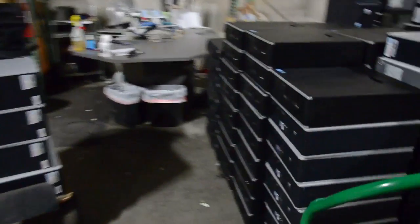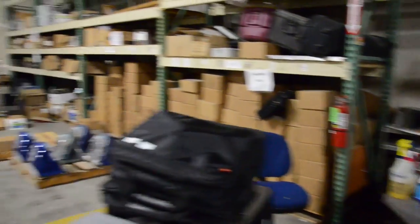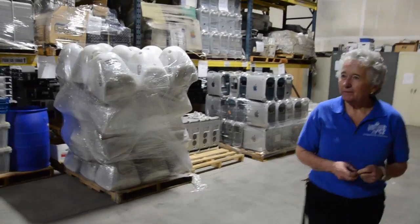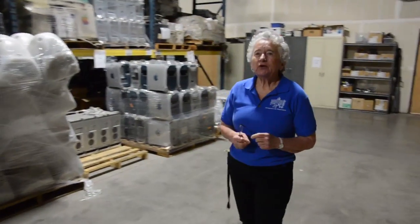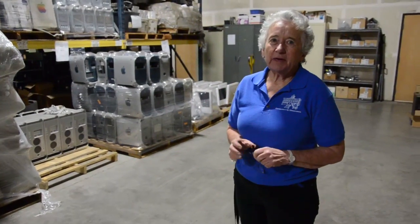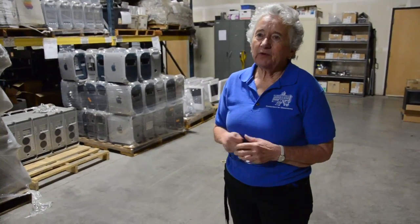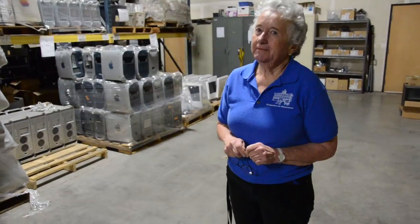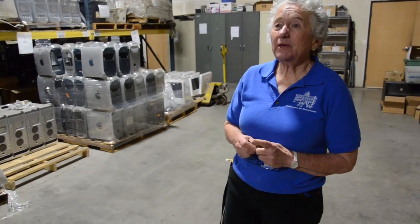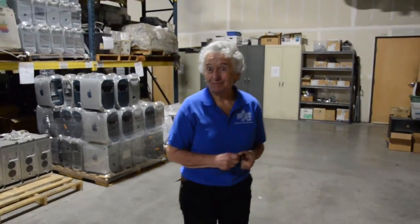This is where we clean all the computers — everything has to be cleaned inside and out before it's released. We do a lot of laptops for the Department of Rehab, State of California. They were buying new, but they found the quality of our laptops to be really excellent and now buy them from us. Instead of paying brand new prices, they get them from us for $250, and we give them one to two day turnaround service.